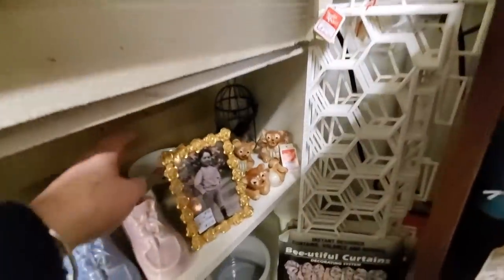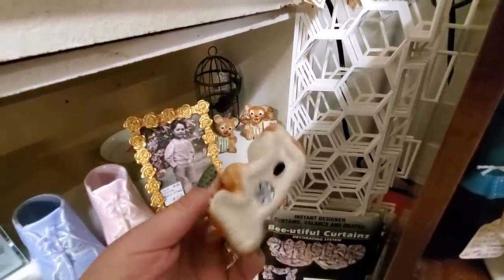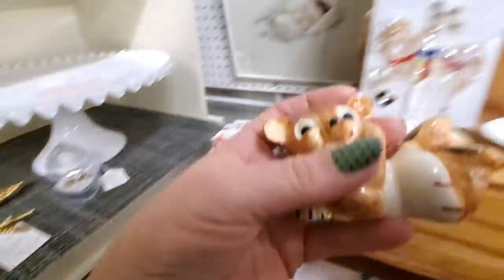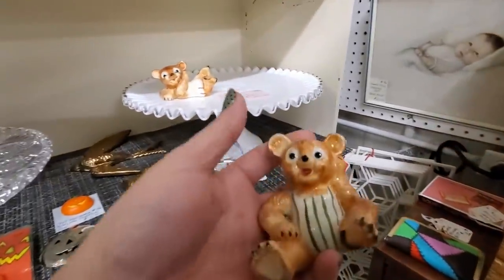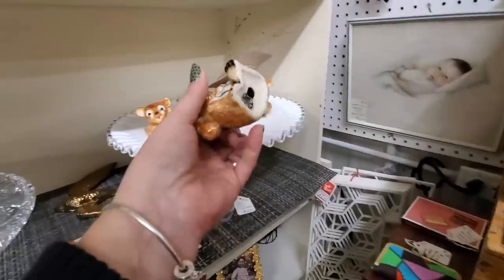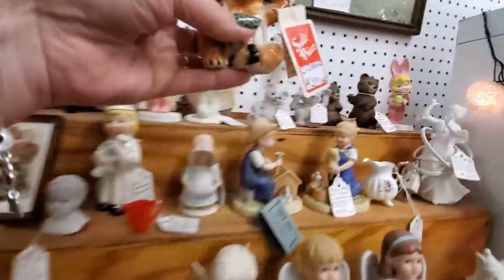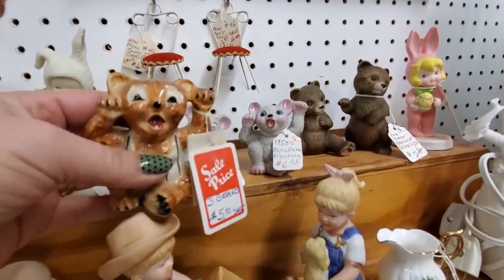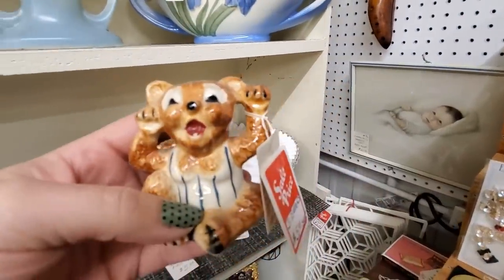Look at him — he is so done playing this gosh darn violin. He's kind of a clown, so I don't like that about him, but I like that he has a grumpy face. These three bears for $5 for the set — they're Palmer. I'm going to get these. He's got a little bit of chip on his ear. $5 for the three of them. Look at his little tooth right there. I'm going to get them.